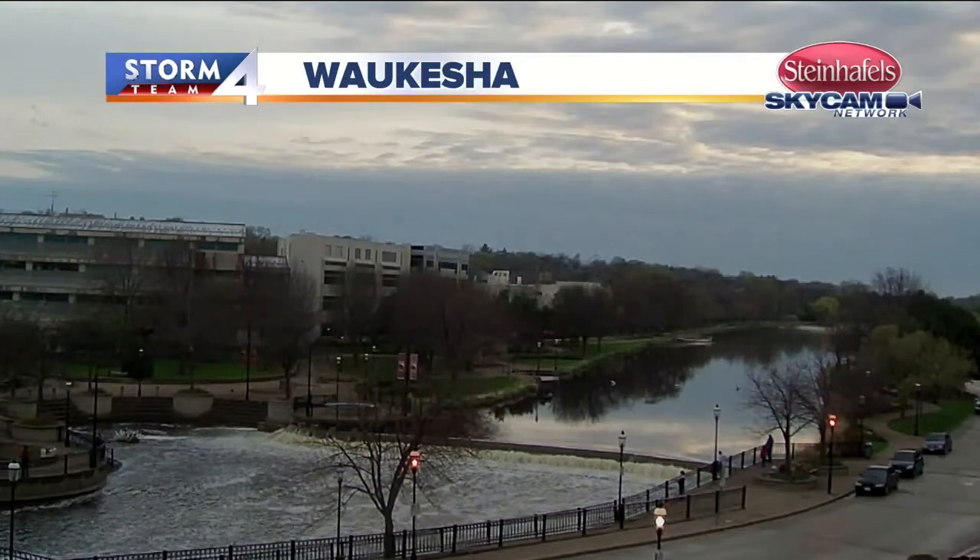Here's a look at the Fox River in Waukesha right now. Still running high. We had a ton of rain at the end of last week, so notice those river levels way up here on the bottom side of the dam.